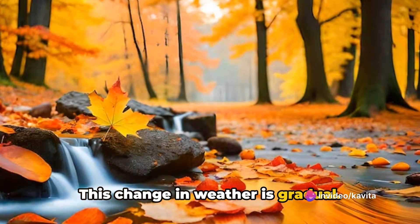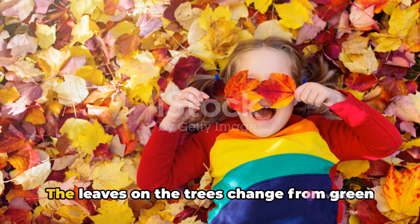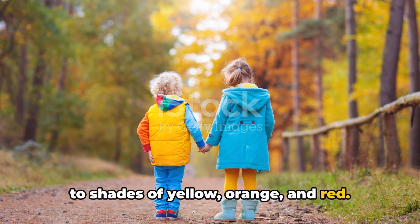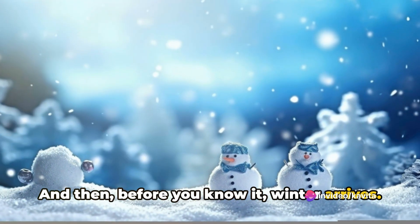This change in weather is gradual. After the hot summer, the earth cools down a bit and we have what's called autumn or fall. The leaves on the trees change from green to shades of yellow, orange, and red. The days continue to get shorter and the weather keeps getting cooler. And then before you know it, winter arrives.